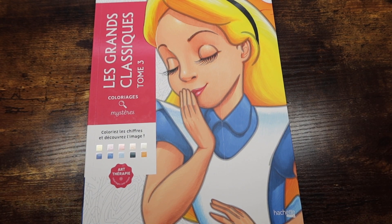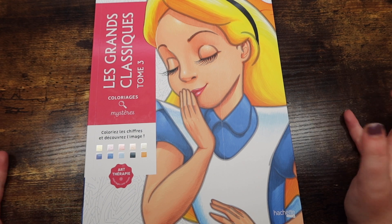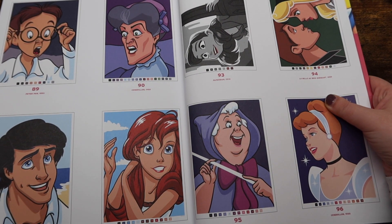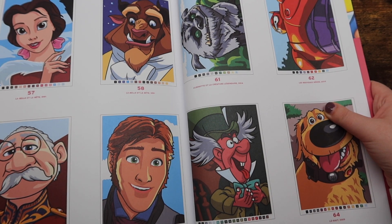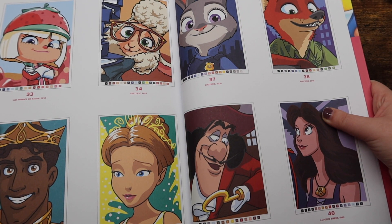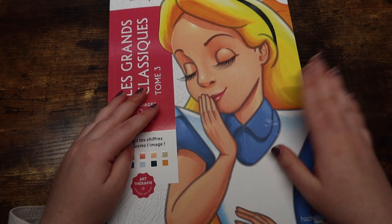Next we have Legrand Classics Tome 3, also by Hatchet Heroes. I placed a pretty big order on Lureka — a new-to-the-coloring-community website where you can buy the French Disney color-by-number books. I ordered several books from there, which is why I got so many of them. I don't have a page done in this book yet — the only one of these I've done a page in was Mickey — but November and December for the color-along is when I'll get some done.